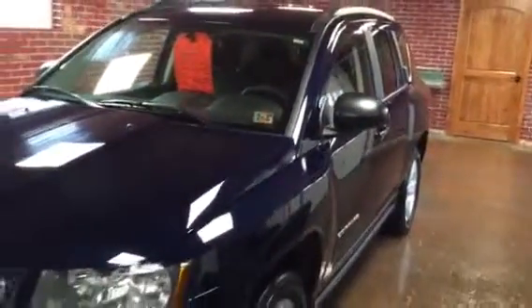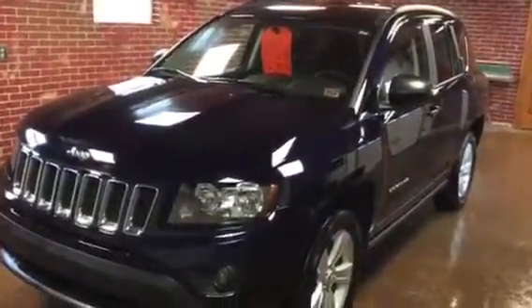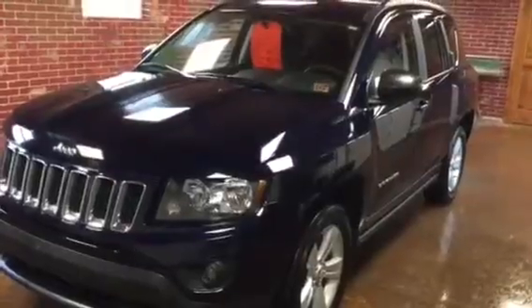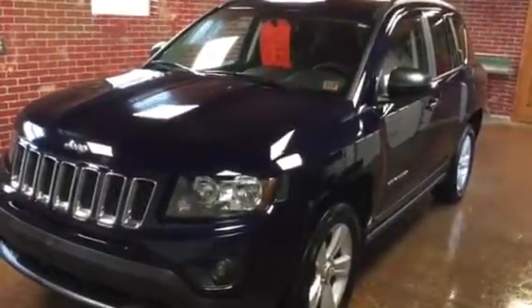We sell lots of these Compasses — always keep three or four of them on the lot. They do well by us. We love the Jeep Compass and this is a pretty one. 22,000 miles. Kurt Johnson Auto Sales — come check it out.